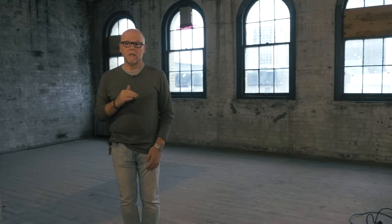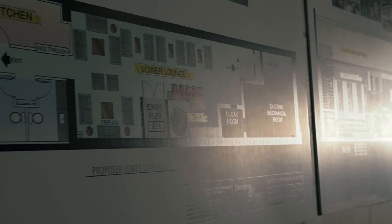The future vision for 387 Clarence is that the lower levels will become a private wine club, which will leave the upper floors for commercial development.